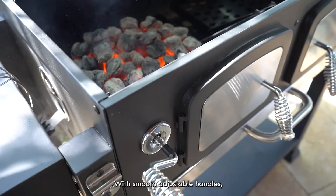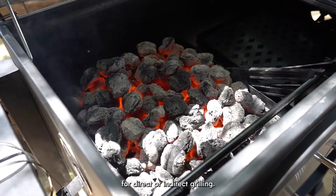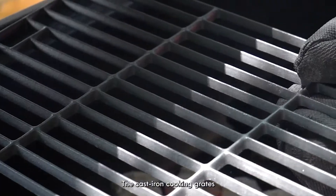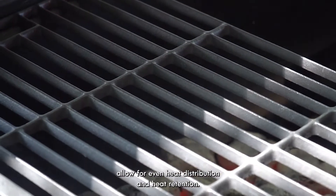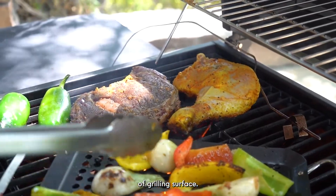With smooth adjustable handles, you can pick your desired coal height and two independent heating zones for direct or indirect grilling. The cast iron cooking grates allow for even heat distribution and heat retention, also up to 787 square inches of grilling surface.